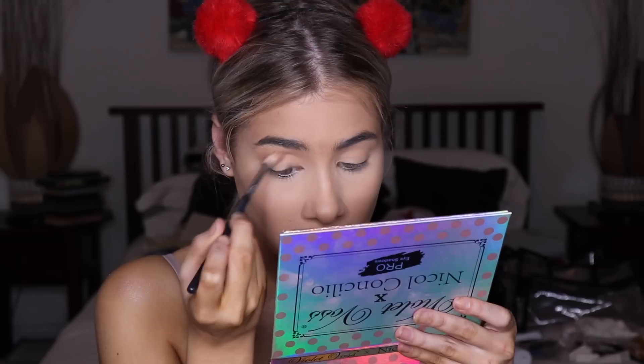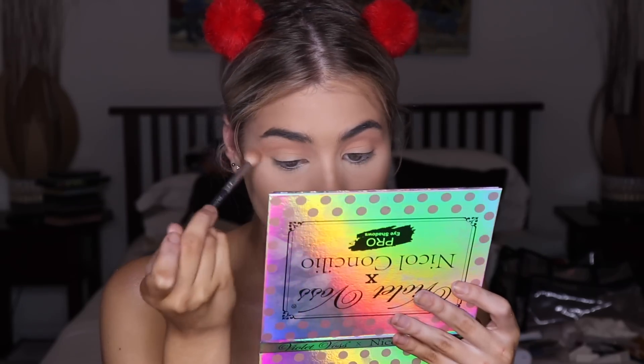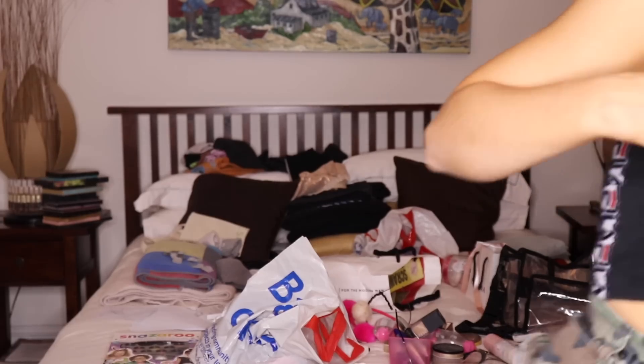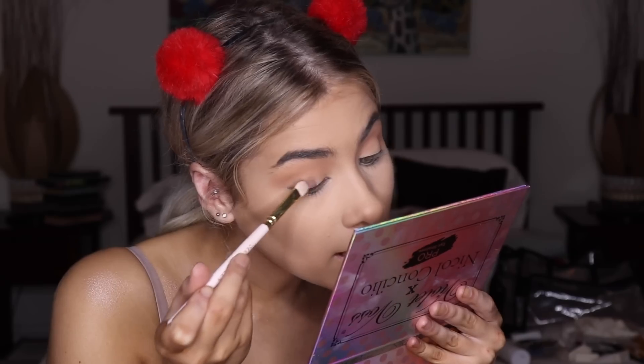I'm gonna go onto the eyes now, applying some concealer onto them first. I'm using the Nicole Concilio Violet Boss palette — going in with the shade Hangry and mixing it with Daisy, which is a nude shade. That'll help make it a little lighter and give the dark shade something to blend into as a transition shade.